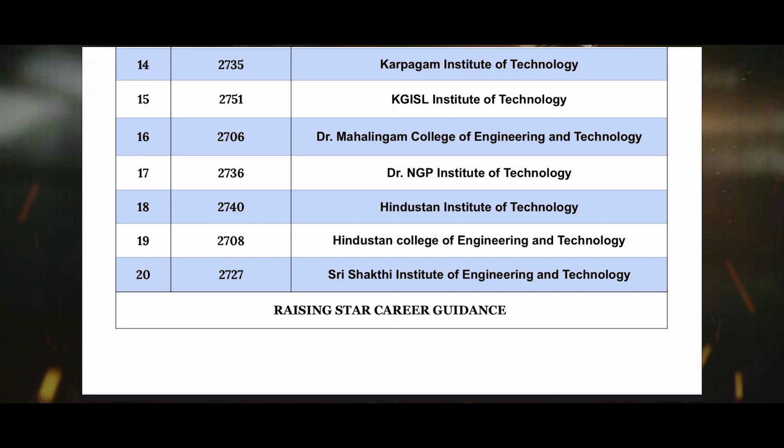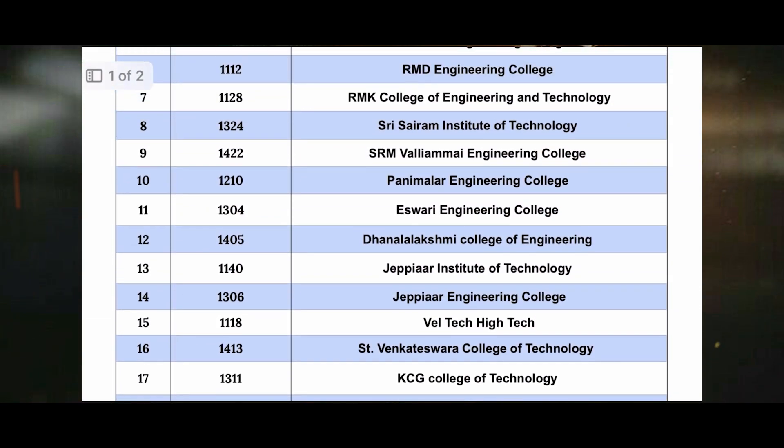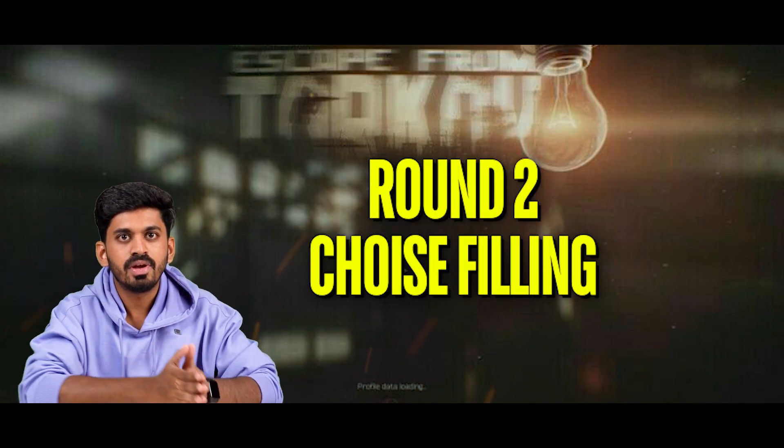The seventeenth one is 2736 Dr. NGP Institute of Technology. The eighteenth one is 2740 Hindustan Institute of Technology. The nineteenth one is 2708 Hindustan College of Engineering Technology. The twentieth one is 2727C Sakthi Institute of Engineering Technology. These are the top 20 colleges in the Coimbatore zone.